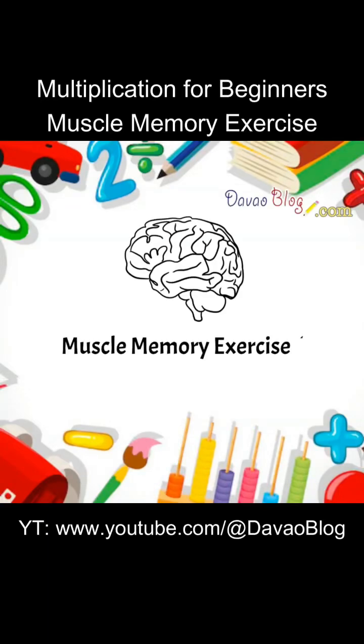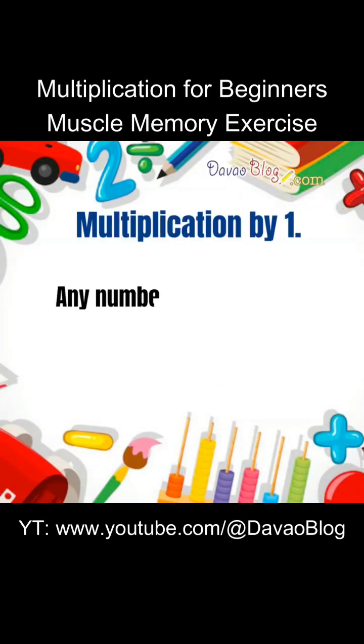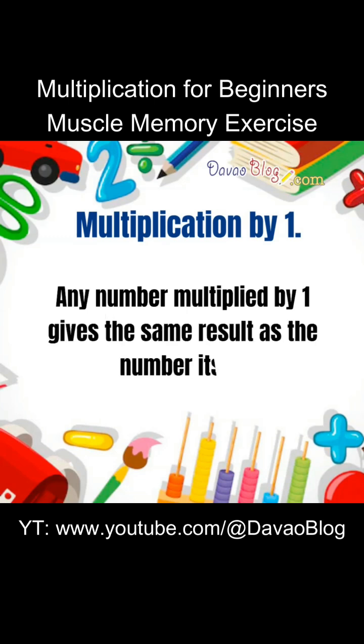Let's do a muscle memory exercise for multiplication by 1. Any number multiplied by 1 gives the same result as the number itself.